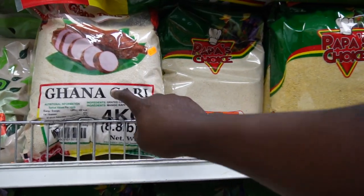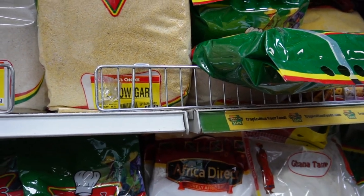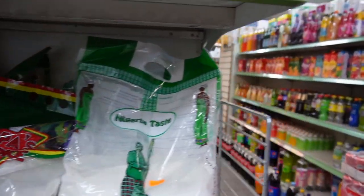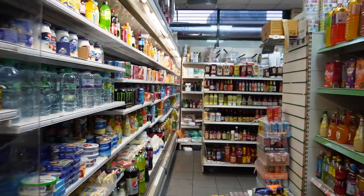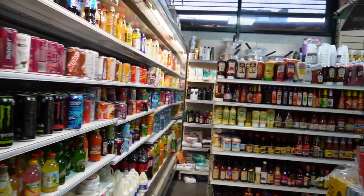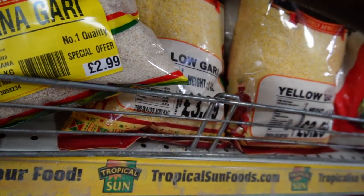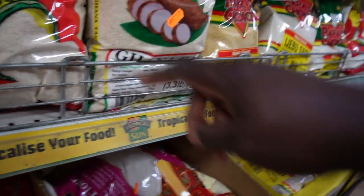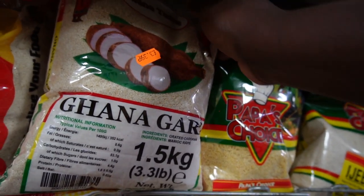I'm actually looking for the smaller one because I need something for tonight. I don't think I need a bangku powder — maybe I'll just go for a gari for today. I have a small Ghana gari here and I'll probably get this one — it's £2 on tonight. They also have a white gari, this one is £3.